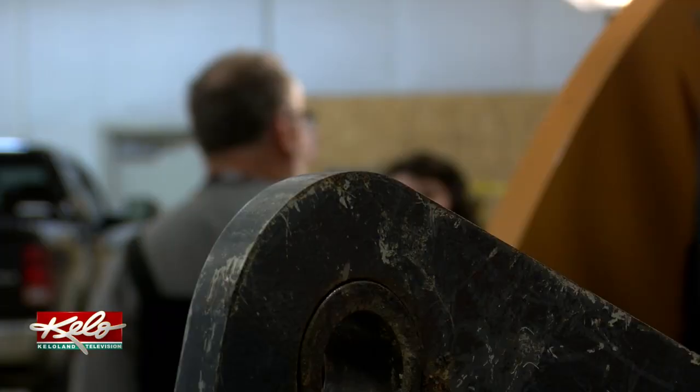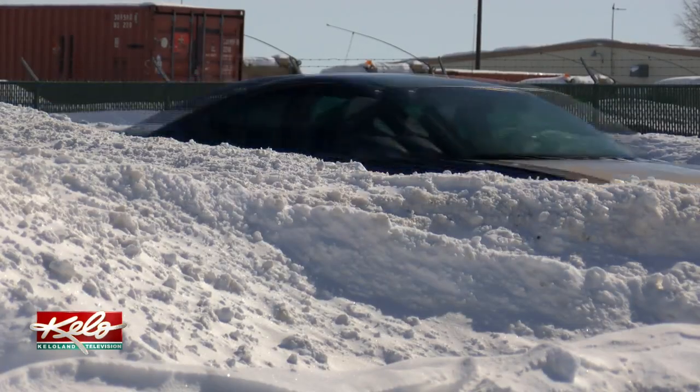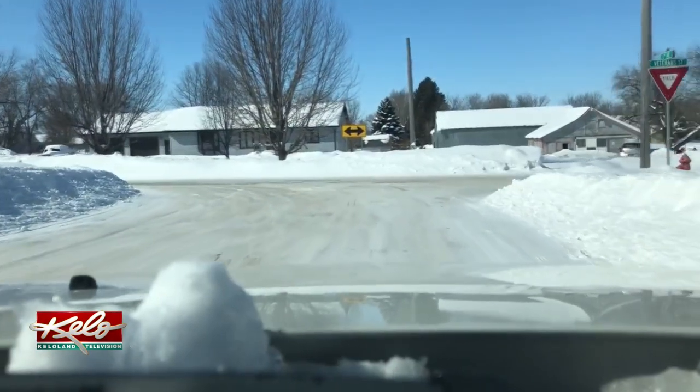Street Superintendent Mike Fargin calls this winter a tough one. The streets are getting narrower. Corners, as you can see, you can't see around them. He's reminding drivers to be careful at the corners.